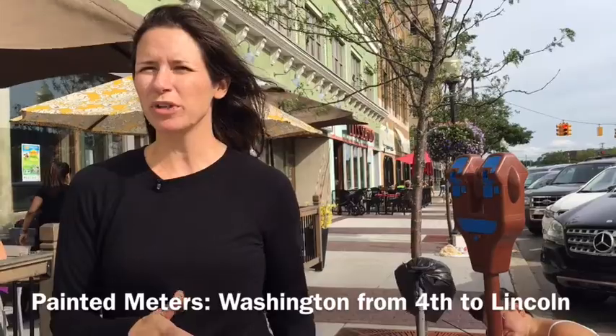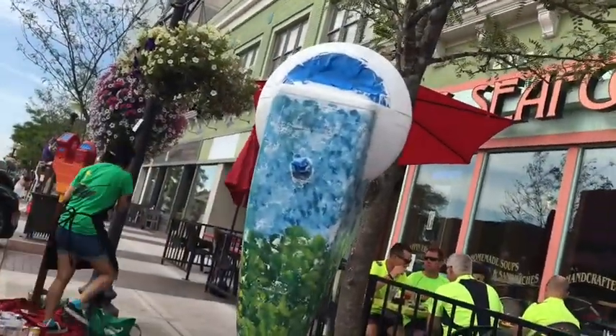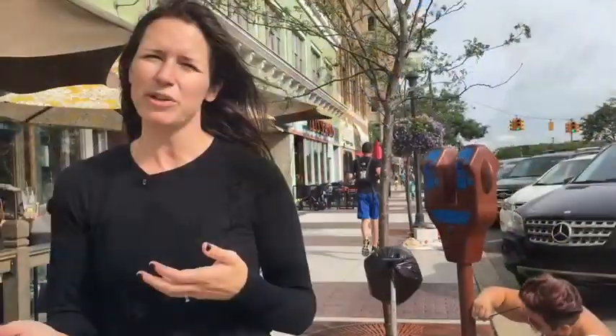We're painting all of the meters on Washington from about 4th Street down to Lincoln, and then we have a block on 4th as well from Lafayette to Washington. We partnered with the Royal Oak Commission for the Arts, so we'll have some jurying going on during the festival and we will be awarding prizes afterward for the meters — so that's exciting too.